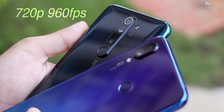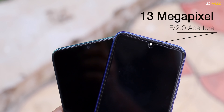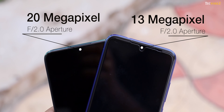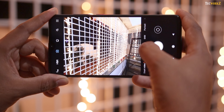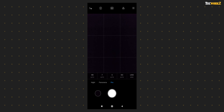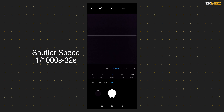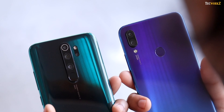The Note 8 Pro can also take 960fps slow motion videos at 720p resolution. At the front, the Note 7 Pro had a 13 megapixel camera with F2.0 aperture, while the Note 8 Pro comes with a 20 megapixel sensor, again with F2.0 aperture. The camera app interface is pretty similar on both phones. The Note 8 Pro just gets an additional lens selection button above the shutter button and a dedicated macro mode button towards the top. Both phones also get Pro mode, where you can adjust white balance, focus, shutter speed and ISO. The shutter speed range on both phones is from 1/1000th of a second up to 32 seconds, and the ISO range is from 100 to 3200.